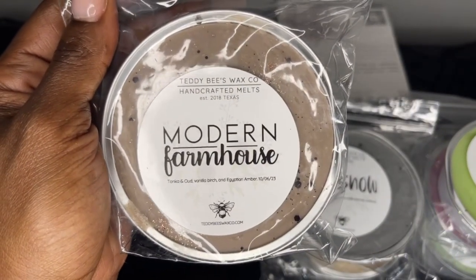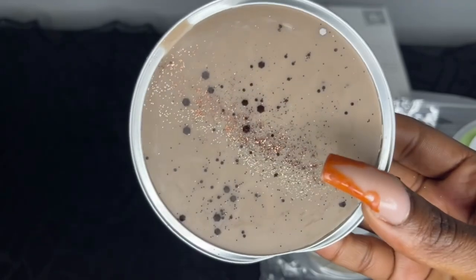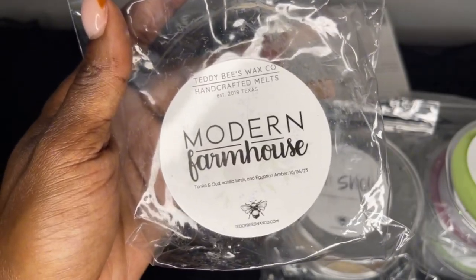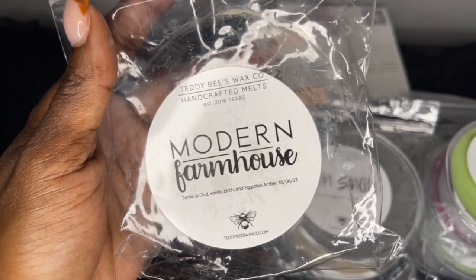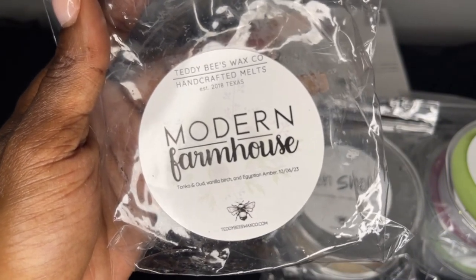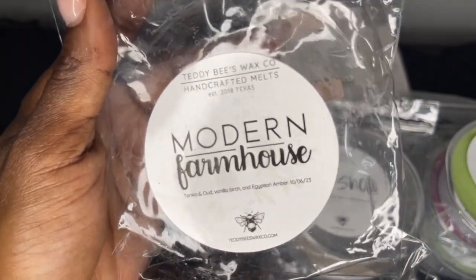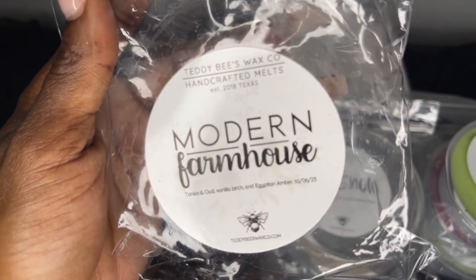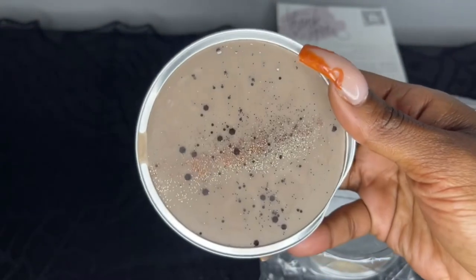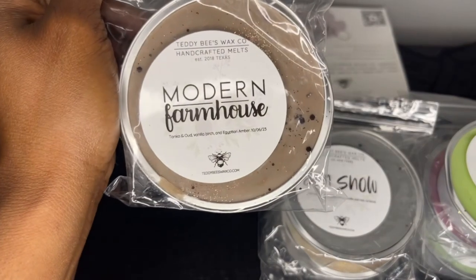Next is Modern Farmhouse — tonka and oud, vanilla birch, and Egyptian amber, poured over the stakes. I've always wanted to try this scent even though tonka and oud are not really my preference. I love vanilla birch and amber so I figured why not give it a try. You do get that tonka first — it's like a grown-up scent, amber birch and tonka. It almost smells like a cologne. I'll melt it in my bedroom because I'm not sure if tonka and oud will give me a headache.